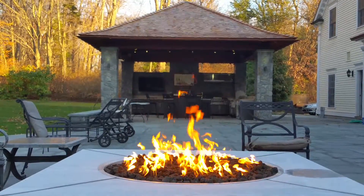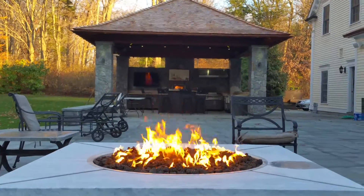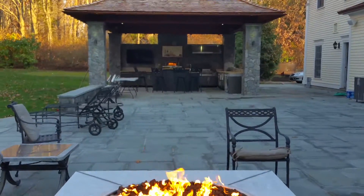Living outdoors fabulously starts with a fabulous design and surrounds oneself with fabulous things. I just want to show you this design build.